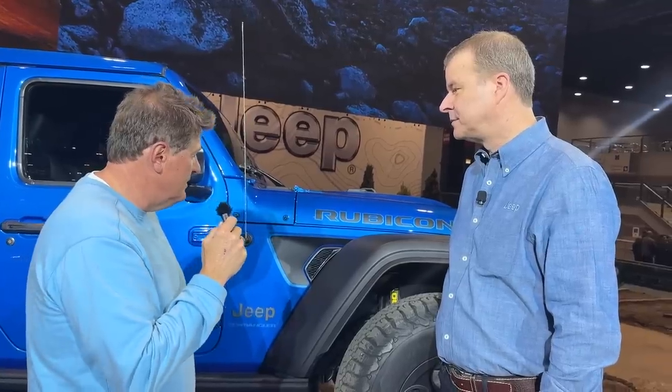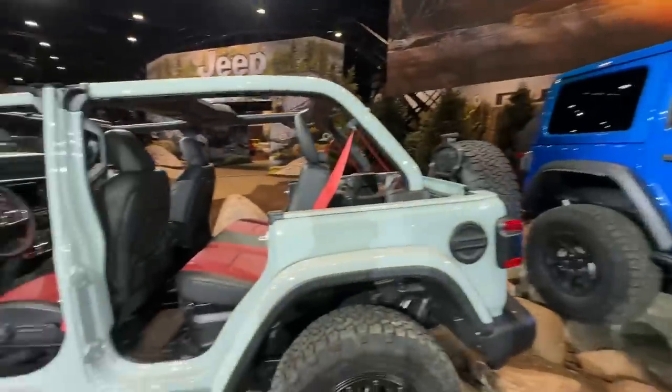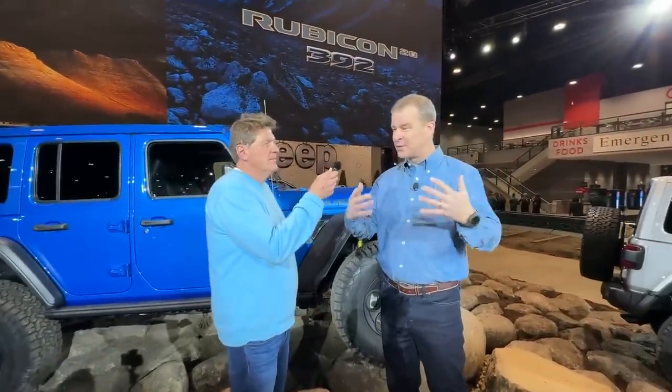Last question: would you recommend driving it with the baffles open or closed on the Hemi — the raccoon button? It depends. If you don't want to wake up the neighbors, you turn it off. If you want to let the neighbors know what you're driving, push that button, open it up, and it makes you smile. What's really great is our customers have choice: if they want quiet, they have 4xe; if they want a V8 with 470 horsepower and 470 pound-feet of torque, they have the 392.